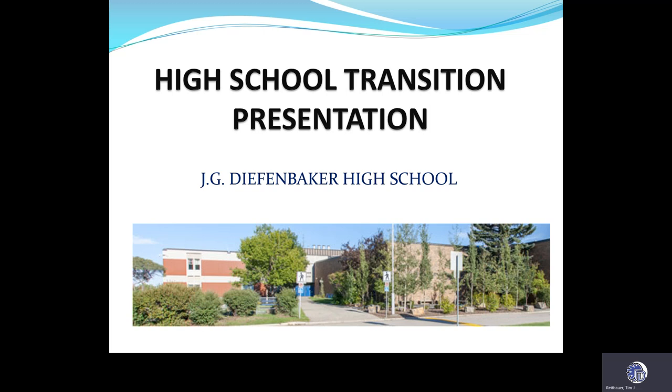Jay Diefenbaker High School presentation. My name is Tim Reitbauer, and I'm the Learning Leader of Student Services here at Diefenbaker. I'm joined today by Mr. Wiley, one of our wonderful counsellors here at Diefenbaker. Hello.